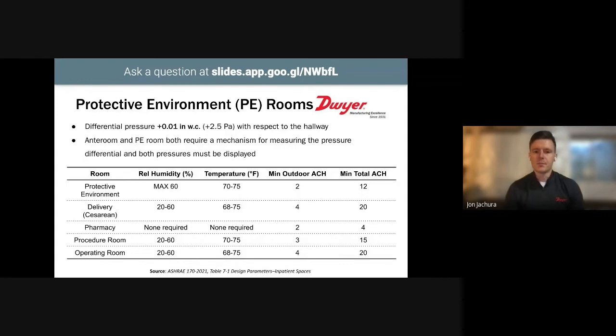On the other side of the coin, protective environment rooms are recommended to be kept at positive 0.01 inch of water column with respect to the hallway. PE rooms house patients with compromised immune systems, and because they're positively pressurized, they force air out so no pathogens from outside can come in. Just like isolation rooms, a pressure sensing device should be installed and visible between the anteroom and the corridor as well as between the anteroom and the PE room. Other areas ASHRAE 170 recommends be positively pressurized include delivery rooms, pharmaceutical areas, general procedure rooms, and OR rooms.